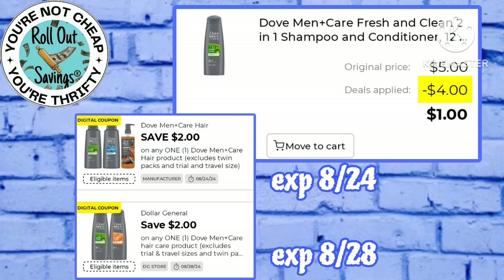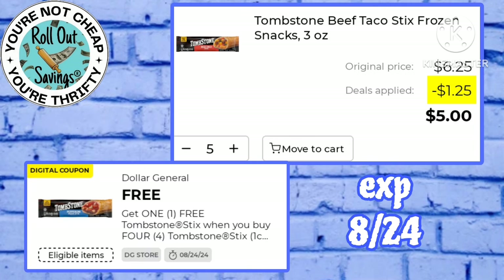We have two different coupons working on the Dove Men Plus Care 2-in-1 — one is a store coupon, the other is a manufacturer coupon — that will make this item just a dollar at the register. Pay just five bucks for five of the Tombstone sticks; these are regular $1.25 a piece and there is a buy four get one free digital making that just five bucks for five.